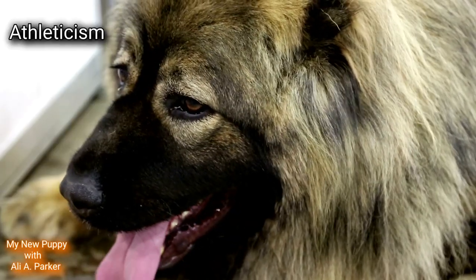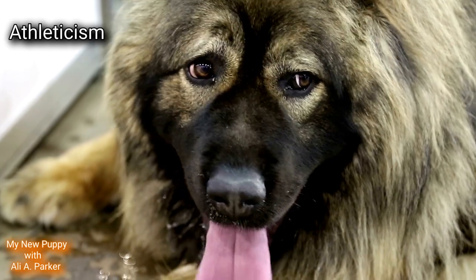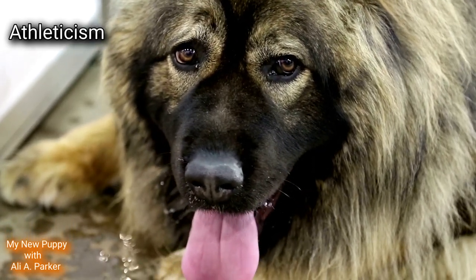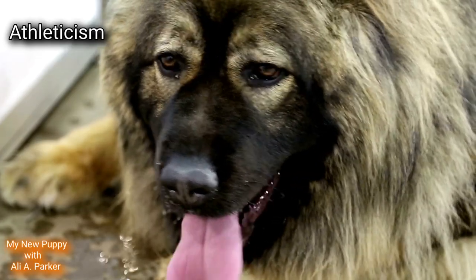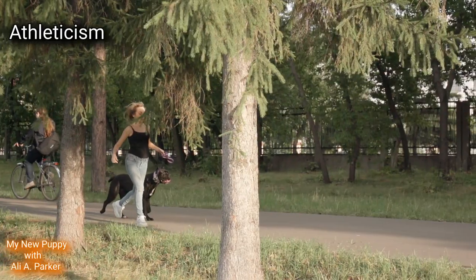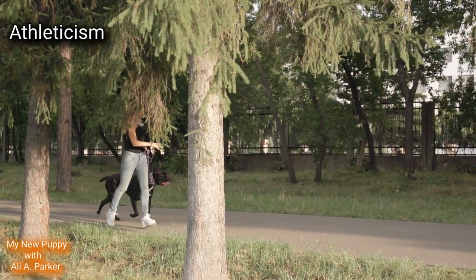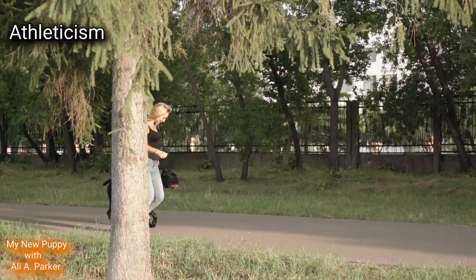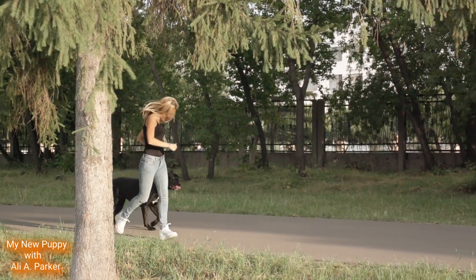Athleticism. Seeing that the Caucasian Shepherd is a little larger and slower than the Cane Corso, this round goes to the Cane Corso for being smaller and slightly more athletic.